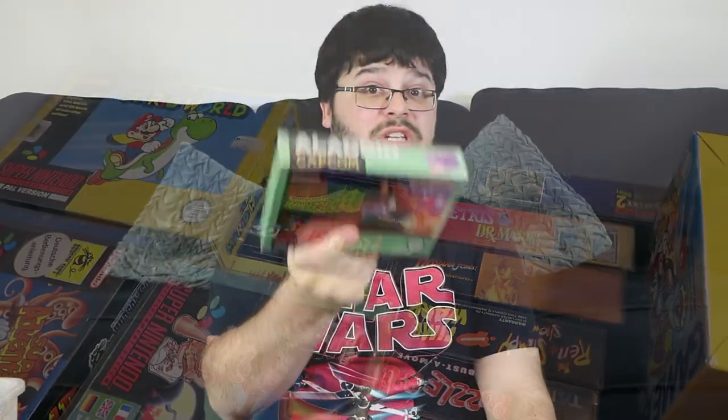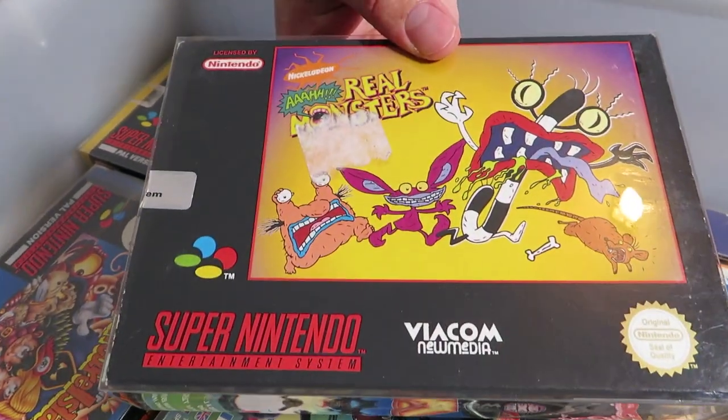Aladdin — what was interesting about this one was there were two versions of the Aladdin game: one on the Sega Mega Drive or Genesis, and one on the Super Nintendo. They're two completely different games, but they're both based on Capcom. This is probably the lesser version — the Sega Genesis/Mega Drive version is much more action-oriented and a much more interesting game.